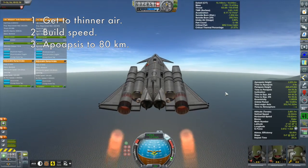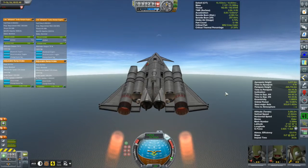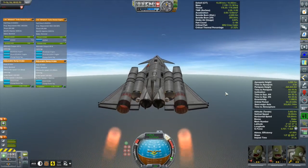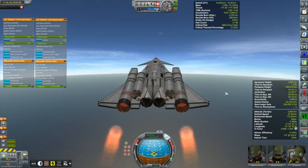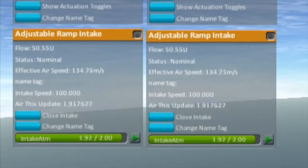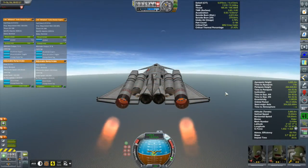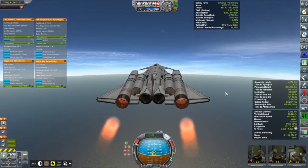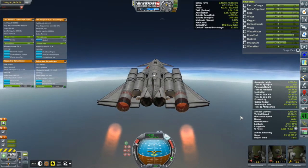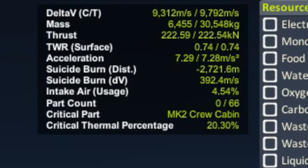Flying this thing is a bit tricky because the Whiplashes work better as airspeed increases, but you can't build high airspeed until the atmosphere is thinner. I think of the ascent in four stages: one - get to thinner air as quickly as you can; two - build speed using just the jet engines; three - get your apoapsis up to 80 kilometers using the rocket engines; four - circularize. Right now I'm paying a lot of attention to vertical speed, keeping my climb rate reasonable without sacrificing airspeed, and watching effective airspeed on the air intakes.